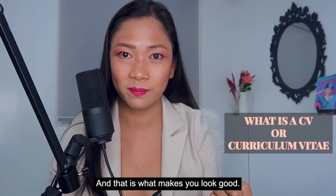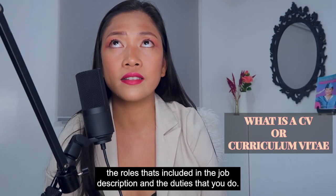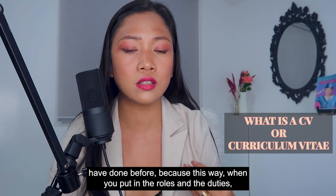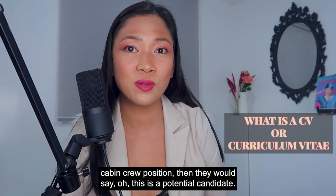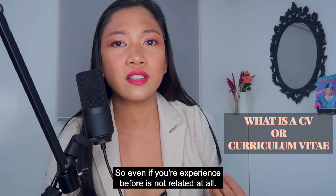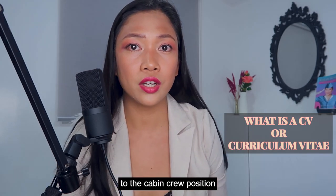For curriculum vitae, you also have to write in your job descriptions — not just the job title, but the roles included in the job description and the duties you performed, and the related job experience you have done before. Because when you put in the roles and duties, even if it's not a cabin crew position you previously held, if those roles and duties are applicable to the cabin crew position, they would say: this is a potential candidate. So make it look nice by putting in transferable roles and duties.